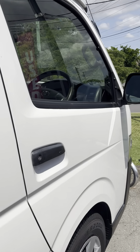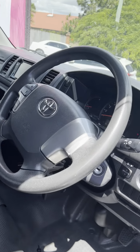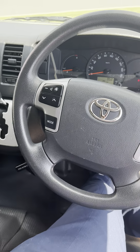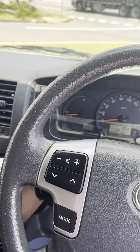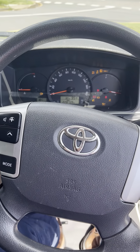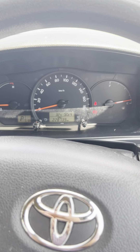I'll just jump in the vehicle for you as well, just so you can get a nice idea of the interior. You can see that it does have your audio unit controls here, obviously your volume and your menu selection there. As I start this one up, you can see that it does have 228,000 kilometers on the clock.